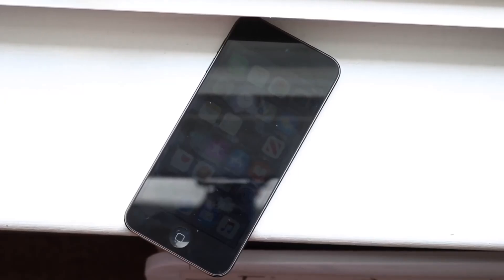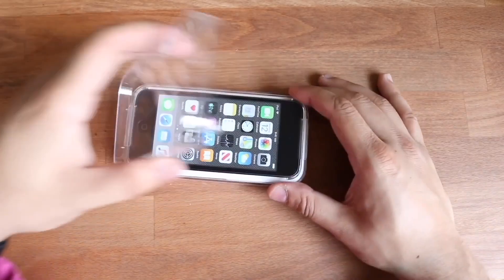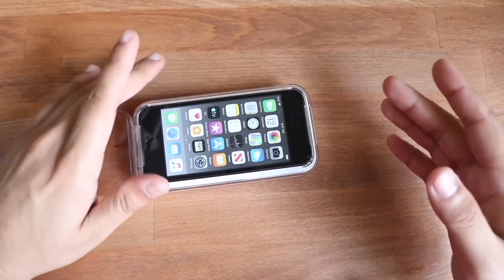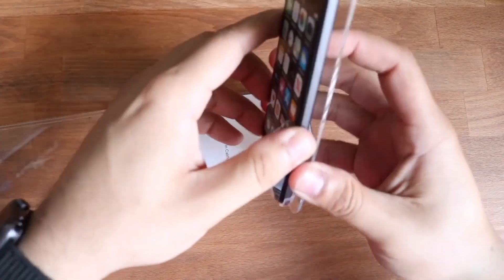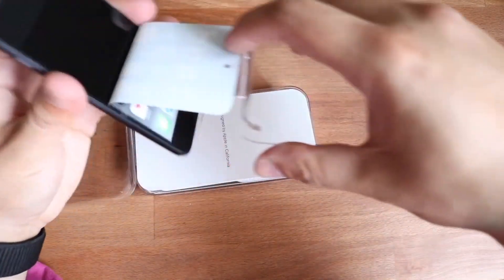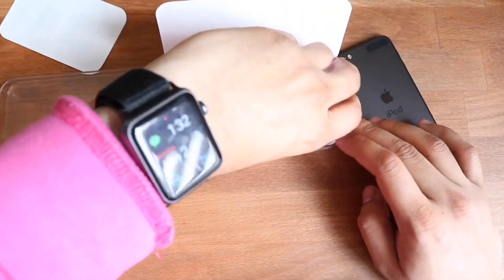Well, everyone, it looks like the iPod has finally been discontinued. This is actually pretty crazy because I was just getting ready to drop some iPod 8th generation leak type of video. It looks like I can't do that anymore, and the iPod 7th generation that Apple made about 3 years ago is now going to be the final iPod in the complete iPod lineup.